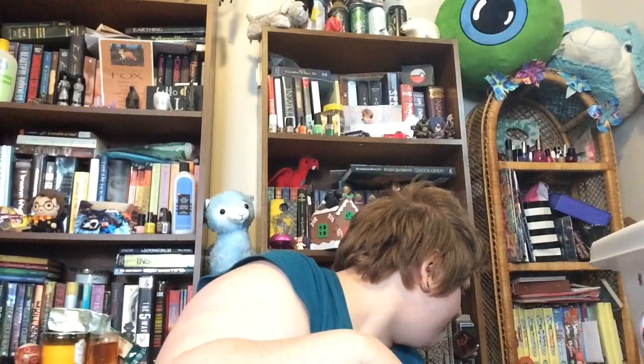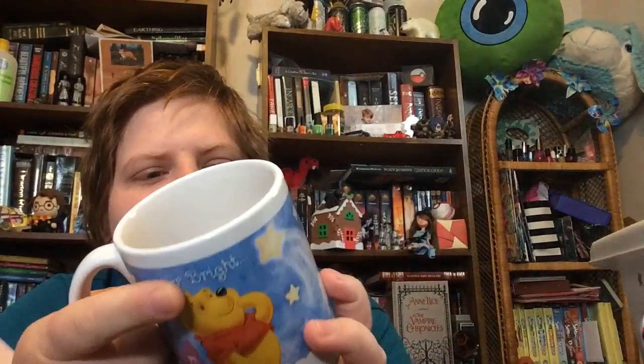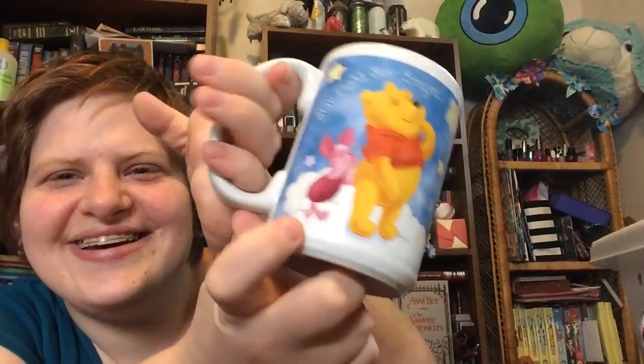And then I showed you the penguin one. And then I got this one — it was either from the thrift store or it was a gift, I can't remember. It says 'Starlight, Star Bright, catch a shooting star' and it's Winnie the Pooh. I love Winnie the Pooh. It has Piglet, Pooh, and Tigger, and it has little stars and clouds. It's so cute.